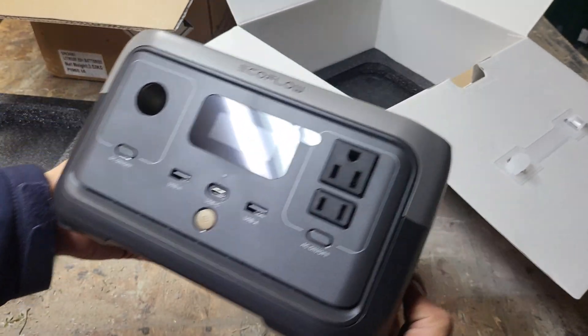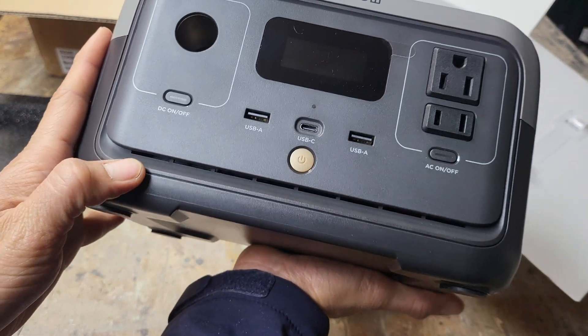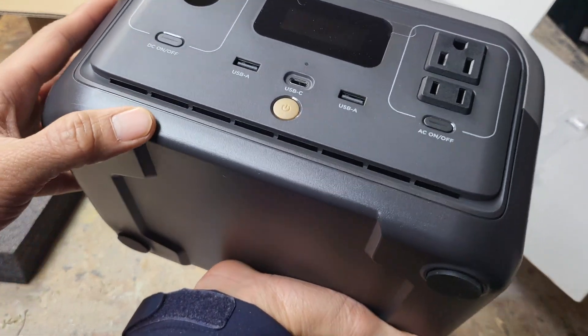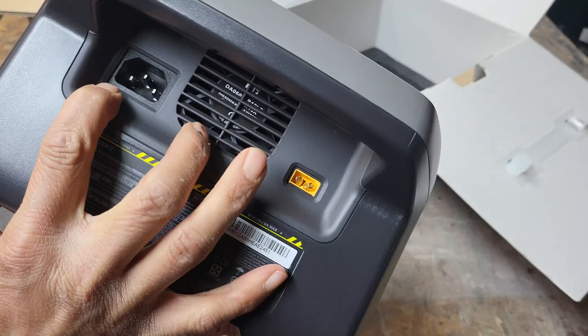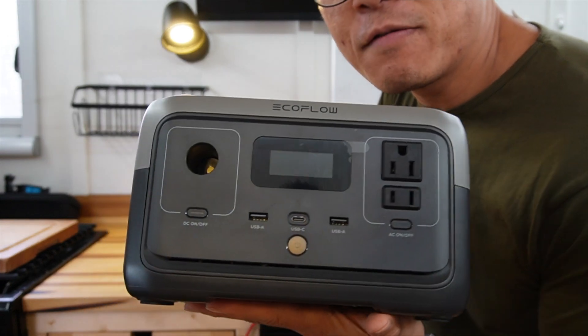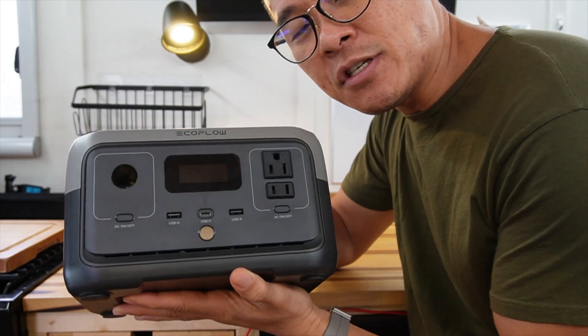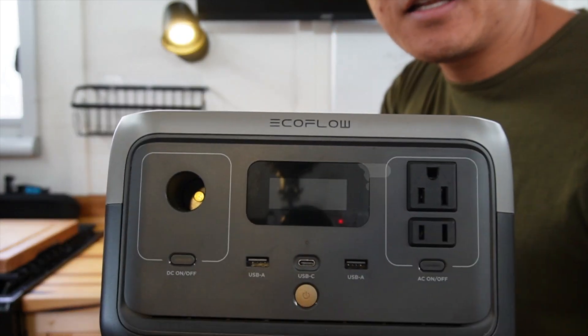Wow, this thing is sick — look how small this is! It has slits at the bottom to pull air through and a fan to exhaust here. Hello everybody, Dave here, and today we have the EcoFlow River 2 on deck — the fastest charging portable battery station in its class. Let's get into it.